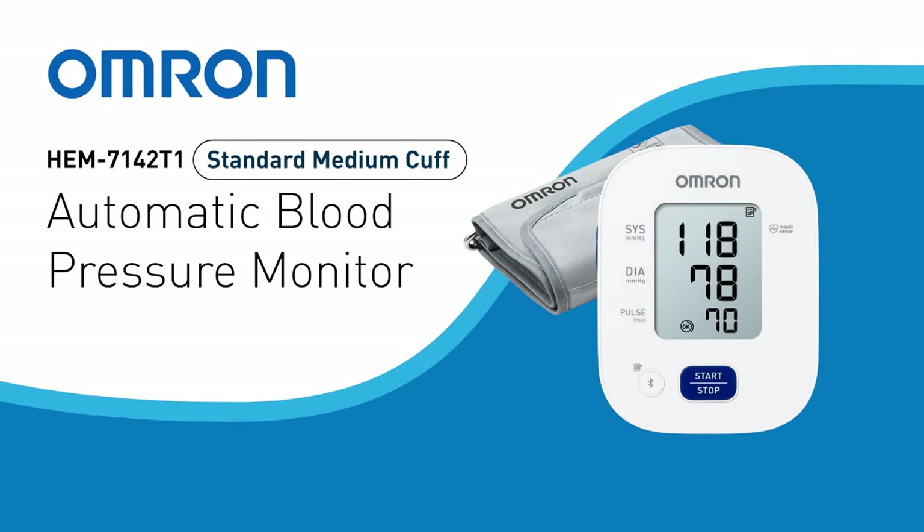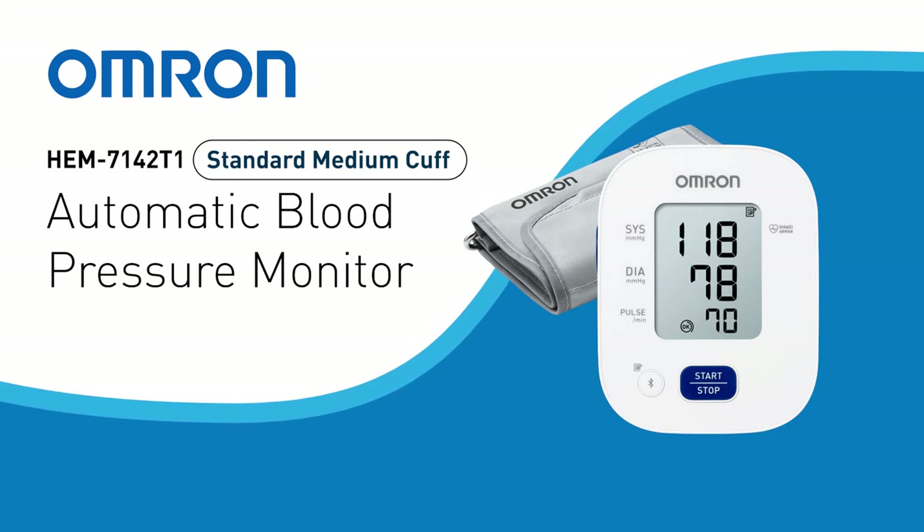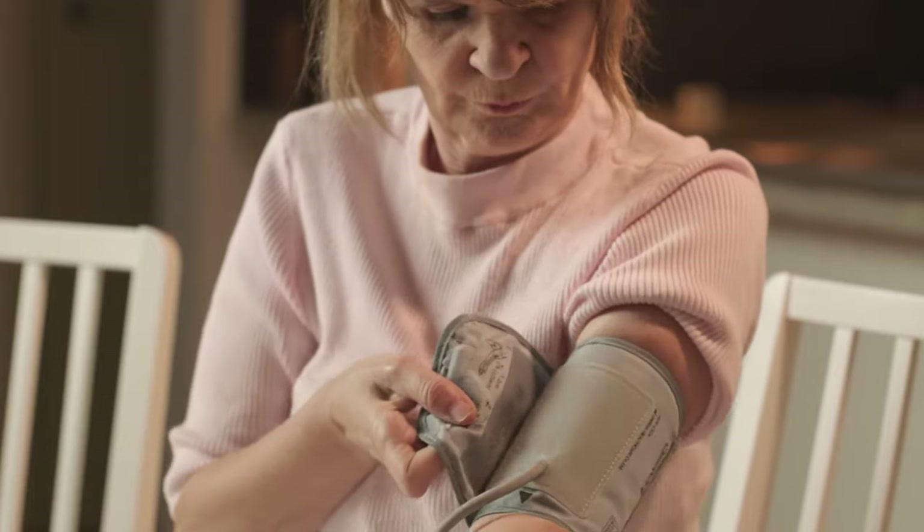Simple one-touch operation and irregular heartbeat detection. The OMRON HEM7142T1 standard blood pressure monitor comes with Bluetooth connectivity, ideal for those starting their blood pressure monitoring journey.